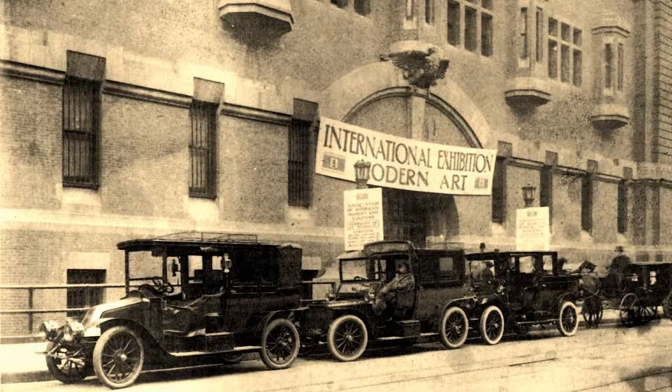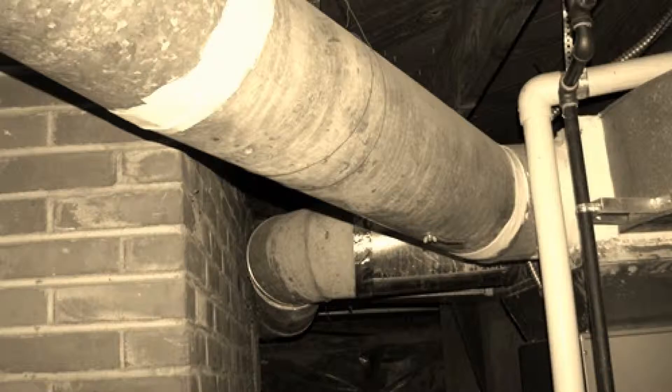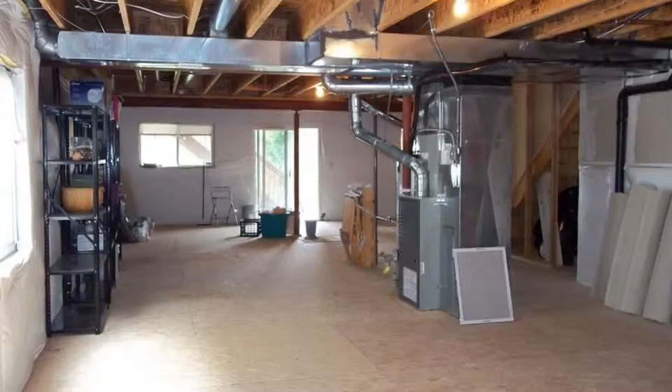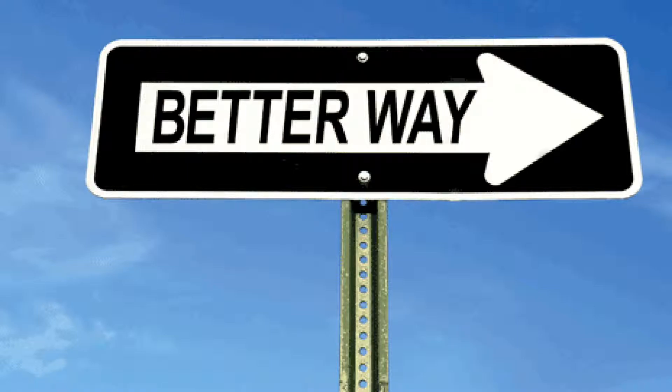For nearly 100 years, heating or cooling your house or place of business with forced air meant setting a thermostat and the conditioned air would be delivered throughout the building by a series of ductwork. When the desired temperature is achieved, the unit shuts off, only to restart again when heating or cooling is needed again. Today, these costly, outdated, inefficient, and unhealthy systems are still widely accepted as the best way of heating and cooling in the United States — but there is a better solution.